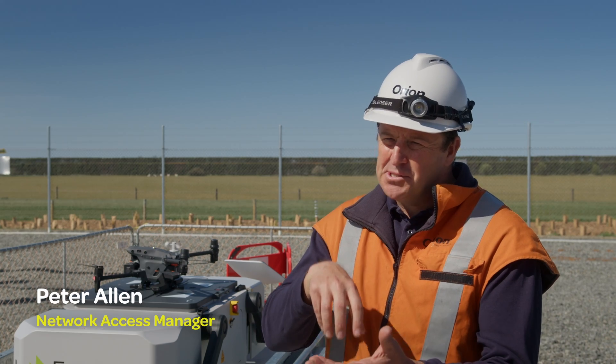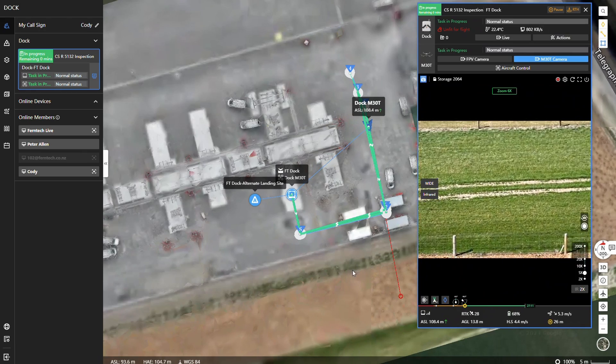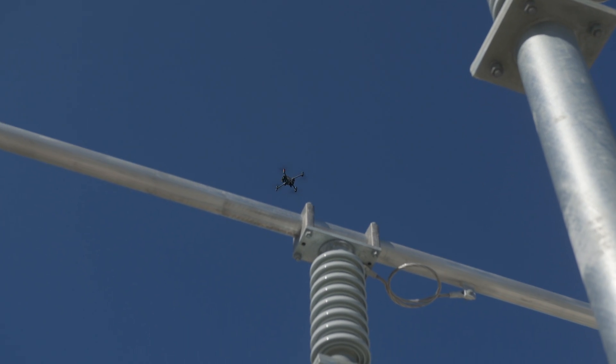They use smart technology, so when it flies we actually tell it to fly to a known location — a waypoint. Those can be multiple, so we can navigate our way around objects so we don't put the drone or our network at risk.